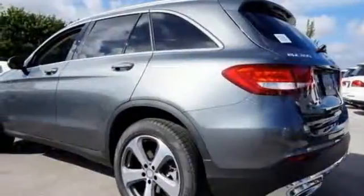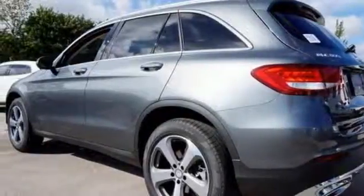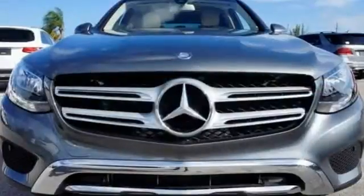A power tailgate and power fold mirrors are yours. There's also a 7-inch color screen for easy viewing of things like a rear-view camera.